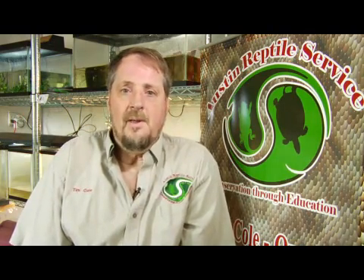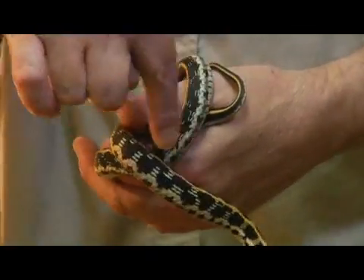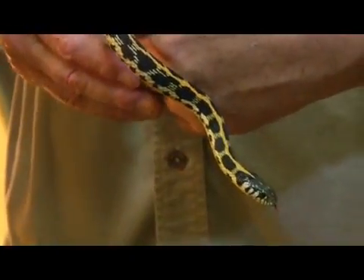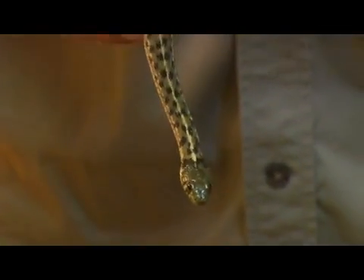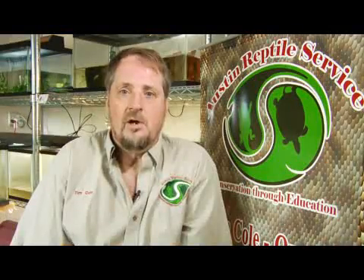All of our garter snakes do have a stripe going down the back. Some of them can be red, some can be orange, some can be yellow, so they do vary. We even have one garter snake here in the Austin area that has a checkerboard pattern on its back — they call that the checkered garter snake.